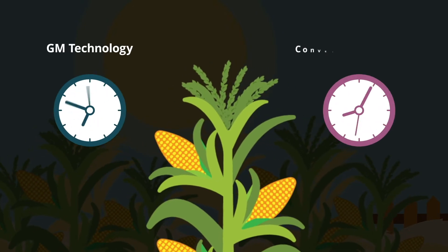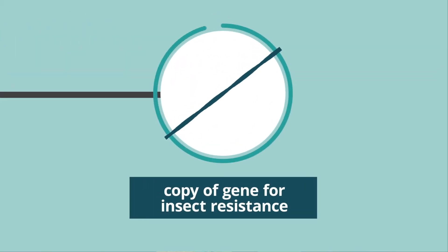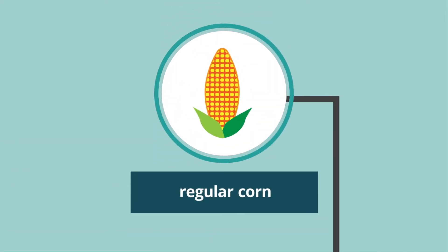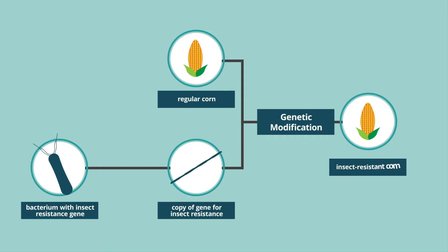With the help of GM technology, we can change the genes of plants, animals and microbes in a lot less time. This includes moving genes from one organism, such as a microbe, to an unrelated organism, such as a plant. Moving genes between unrelated organisms isn't usually possible using conventional breeding.